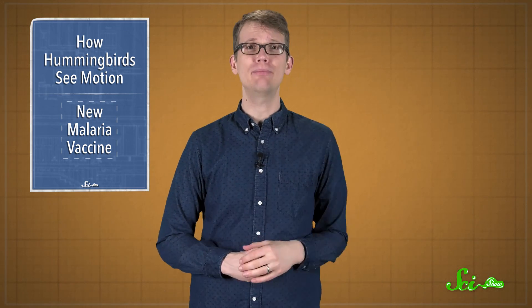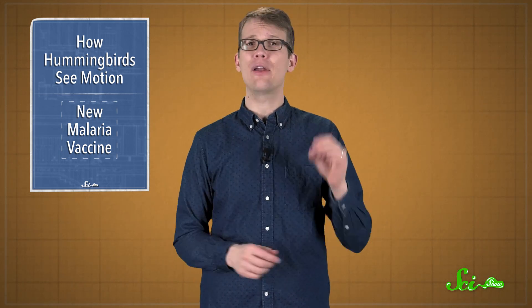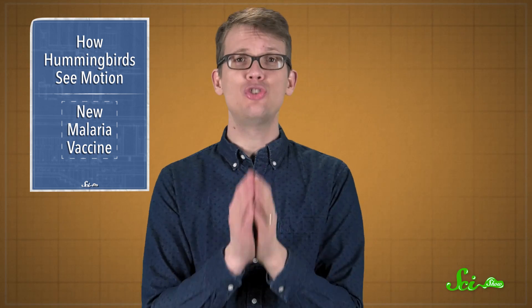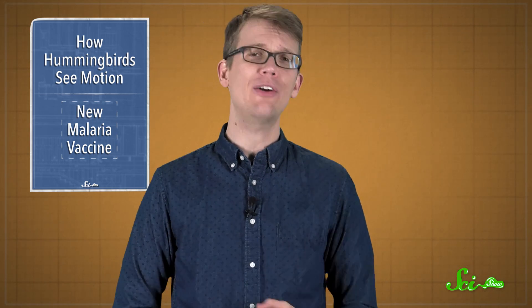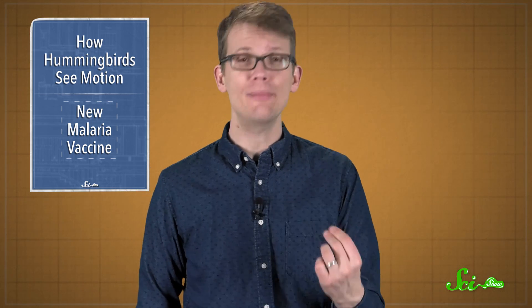If testing a patch of neurons in a tiny hummingbird brain sounds hard, what about disabling three specific genes out of 5,000 in a parasite's DNA? Scientists did just that to develop a new type of malaria vaccine, and recently completed the first human trial with some promising results.